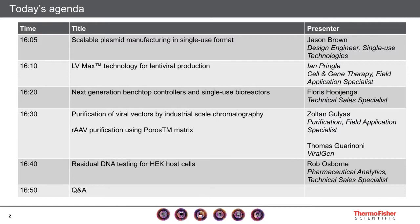Our agenda today will cover a broad range of topics and will be followed by a Q&A. During all the talks, you can ask your question in the chat box and our presenters will review them at the end. During this webinar, we will look at the whole manufacturing workflow from plasmid production to upstream, downstream, and quality controls.